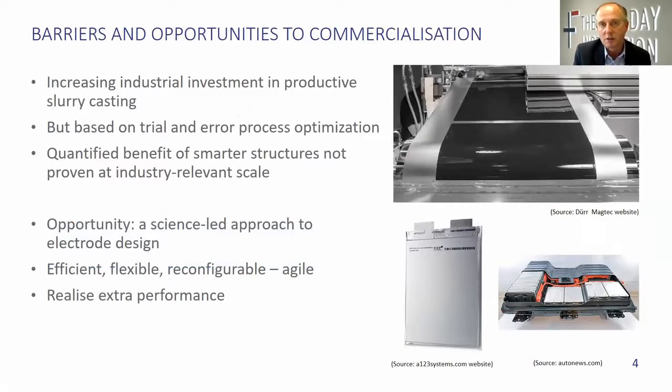So what are the barriers to this kind of approach? The principal barrier is that this is a well-established process that is very productive, but it is based largely on trial and error. Our objective is to put the science into this process to make it more efficient, flexible, and reconfigurable, and to achieve better performance. We have to do that on a credible scale. There's been lots of work done at the laboratory scale, but baked into our project from the beginning is the ability to scale from laboratory insights to the intermediate scale and ultimately to the production scale — because it's really only at the larger scale where we can quantify the benefits and reduce the barriers to commercialisation.